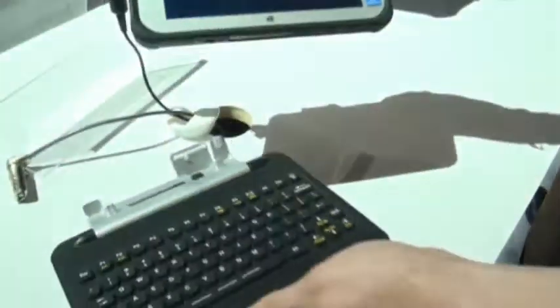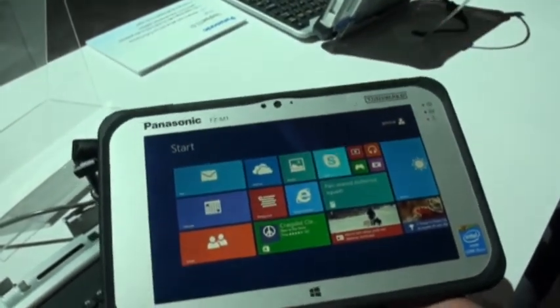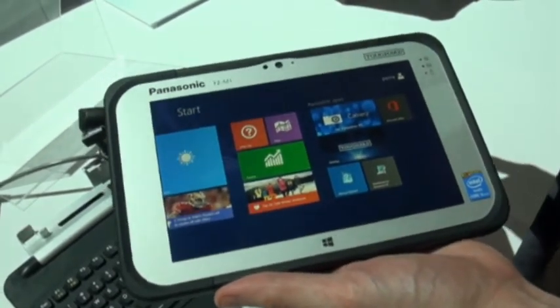You can also see the dock removed and it works as a standalone tablet. The version we have has Windows 8.1 Pro, though it is also available on Windows 7, though given its touch interface, we can't really see why anybody would want Windows 7.